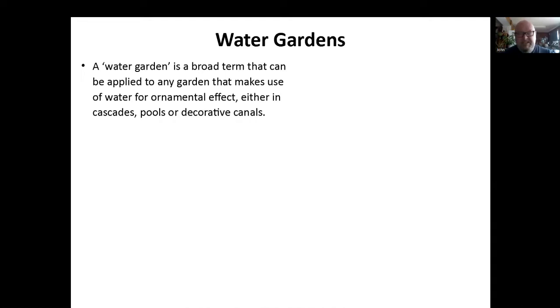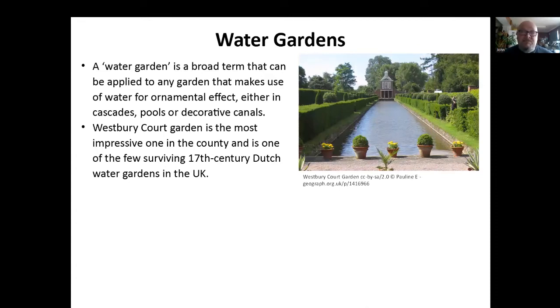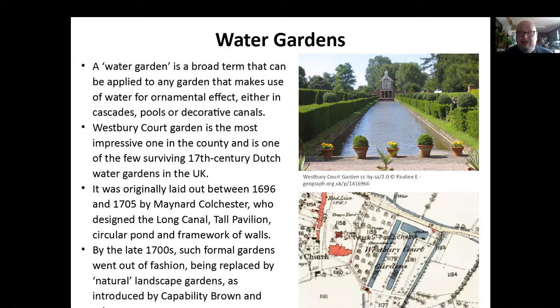Water gardens is a broad term that can apply to any garden that makes use of water for ornamental effect, either in cascades, pools or decorative canals. We've got several of these in Gloucestershire — Stanway Gardens with a massive water fountain that comes on every now and then, which is worth seeing. But obviously the most impressive one is Westbury Court Garden. It's one of, in fact, the only surviving 17th-century Dutch water garden in the UK. If you've not been there recently, I thoroughly recommend you go. Originally laid out quite early, 1696 to 1705 by Maynard Colchester. He designed the long canal, the pavilion at the back, a circular pond and the framework of walls. The house that he lived in is no longer there — it's on this map, just to the orchard section here. But he built it really great and we've got it today.